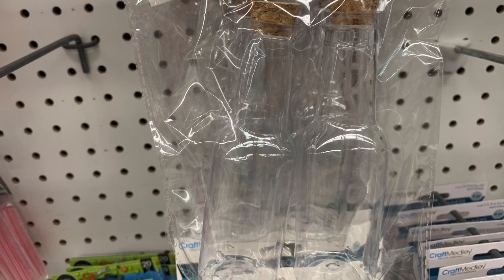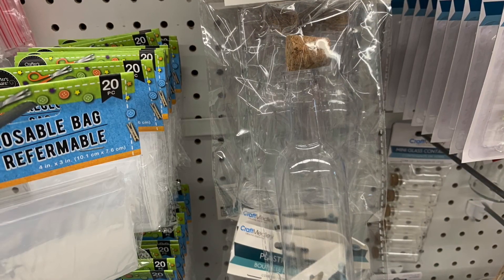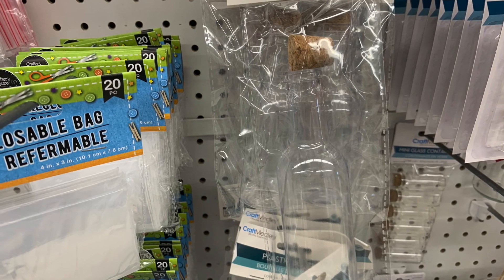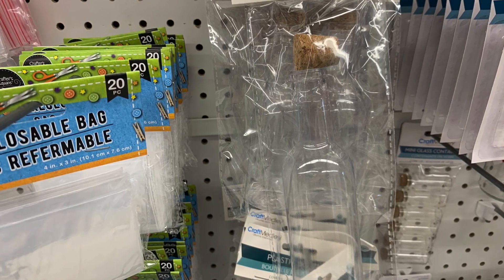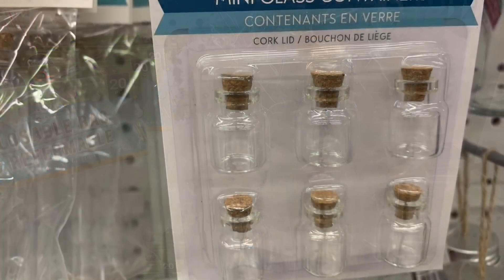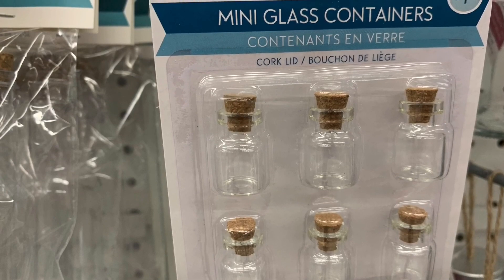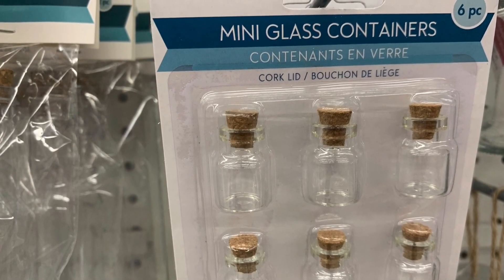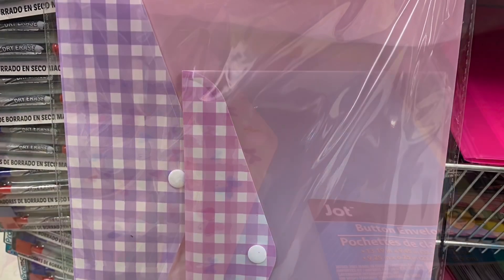I found these cute little two-packs of plastic bottles with a cork top, and they also had a package with just a single bottle — a little bit larger than the two-packs. And then these little mini glass containers were restocked with cork lids. They always have these at my Dollar Tree in different sizes: small, medium, and large.